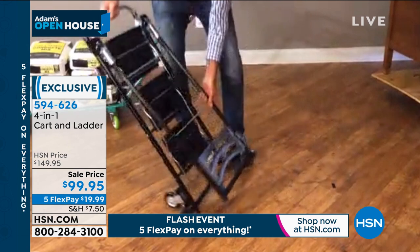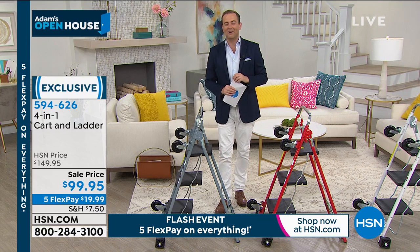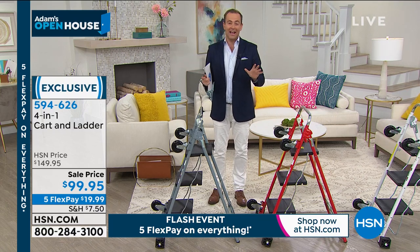Tom, my friend, great to see you as always. We'll see you soon. Stay safe. Thanks, Adam. You too. Thank you, Tom. Great product. You'll have this forever — that's for certain.